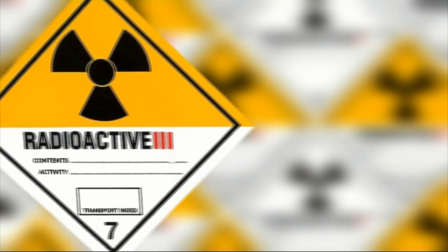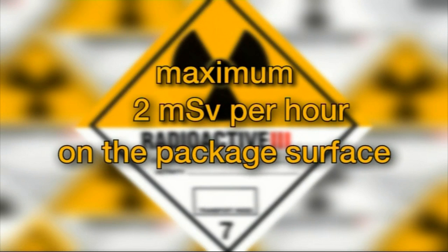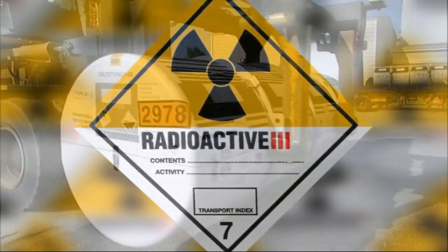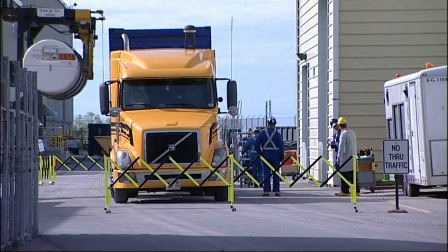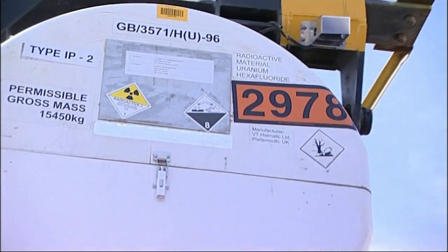The Yellow III is for packages that emit higher radiation levels of 2 millisieverts per hour maximum on the surface and a maximum of 0.1 millisieverts per hour at a distance of one metre. This labelling must also be used for fissile class 3 or large quantity shipments regardless of radiation level.